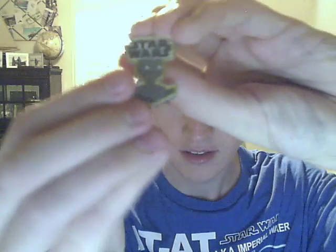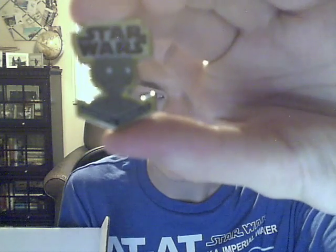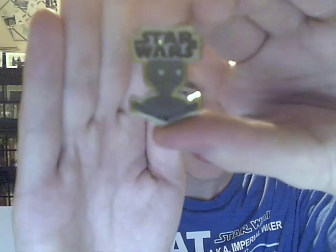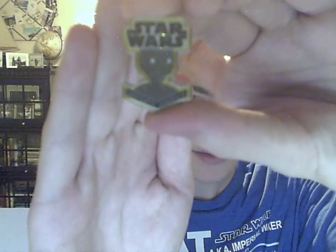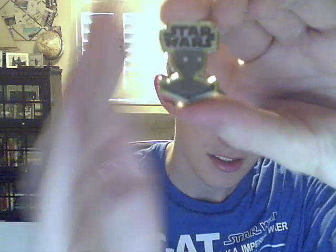K2SO. Probably can't see it — this camera doesn't have good focus. But it's K2SO, and on the bottom it says in Aurebesh, 'Smuggler's Bounty,' which is something I found the other day.